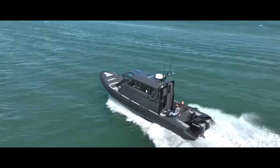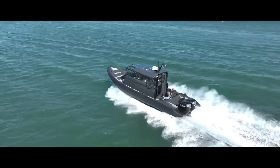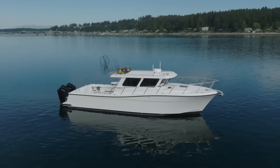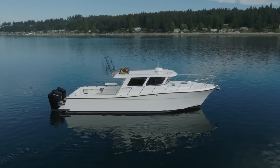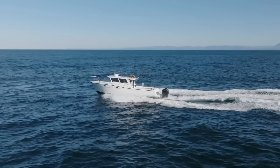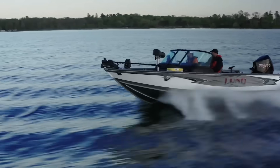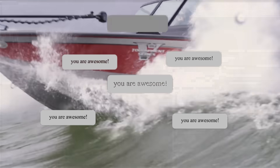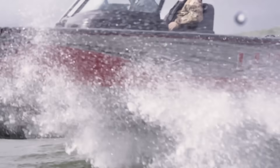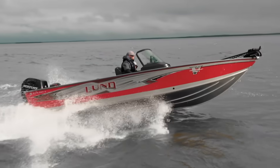You don't need more horsepower or a new prop — just the knowledge hiding beneath your hull. Every curve, chine, and angle tells a story of lift, drag, and balance. Master these secrets and you won't just drive your boat, you'll command it. If this video opened your eyes, hit subscribe, tap the bell, and drop a comment about your hull type.